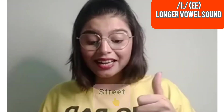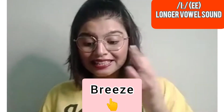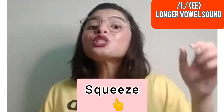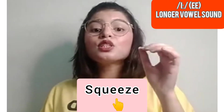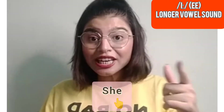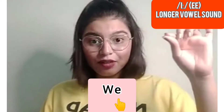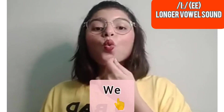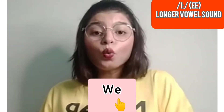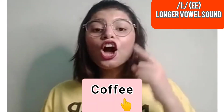Drill words with the /iː/ sound: meet, street, breeze, freeze, squeeze. Also: be, free, she, we — the longer /iː/ sound. For example: 'We play football,' 'We learn English,' 'We stay together.'